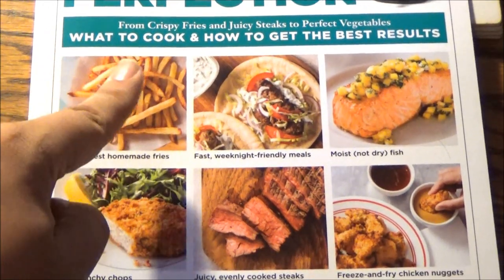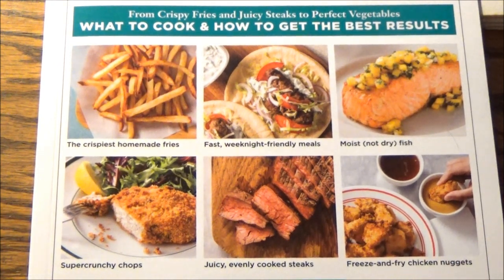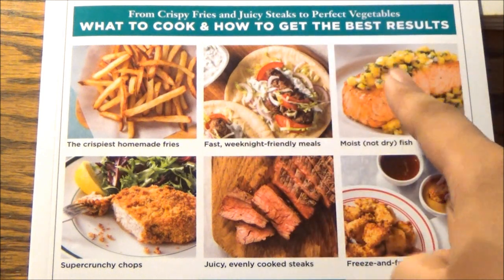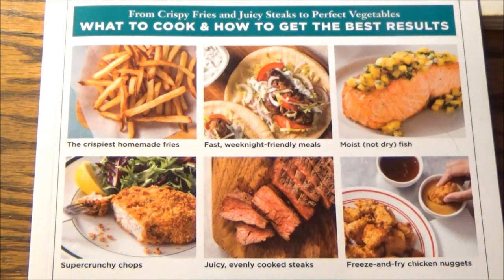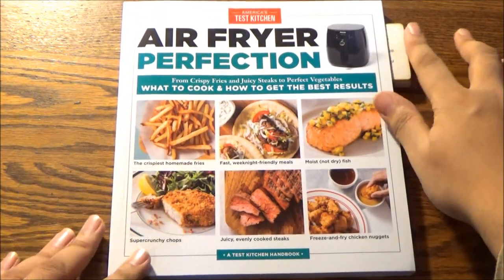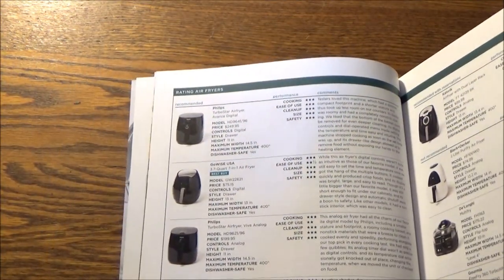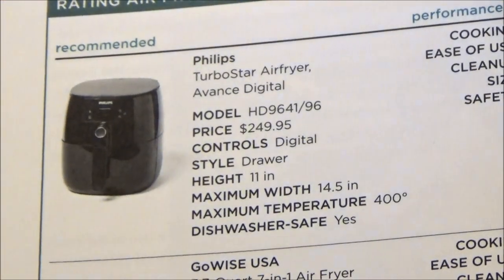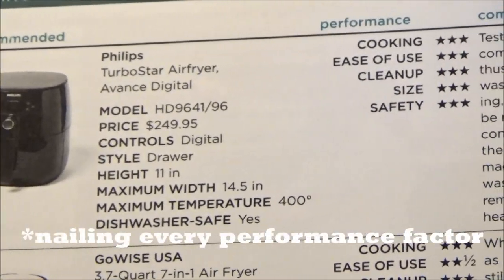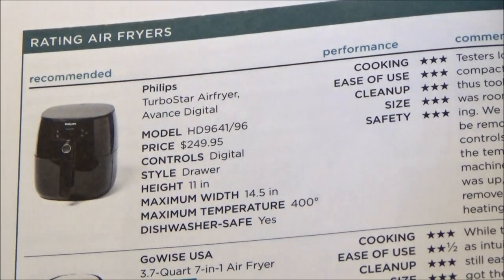From crispy fries and juicy steaks to perfect vegetables, this book will tell you what to cook and how to get the best results in your Air Fryer, which also includes fast weeknight-friendly meals, moist not-dry fish, super crunchy chops, and freeze-and-fry chicken nuggets. You can even nail store-bought frozen foods if you have the right Air Fryer — which at the time this was published was from Philips, and oddly enough it's the model also recommended by Gordon Ramsay. The Philips Turbo Star Air Fryer Advanced Digital, priced at $250, rated across performance factors: cooking, ease of use, clean-up, size, and safety.